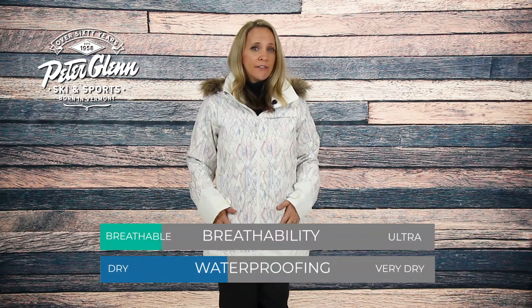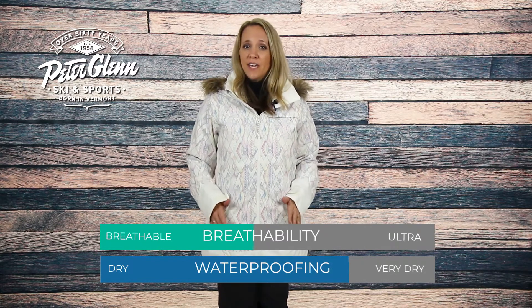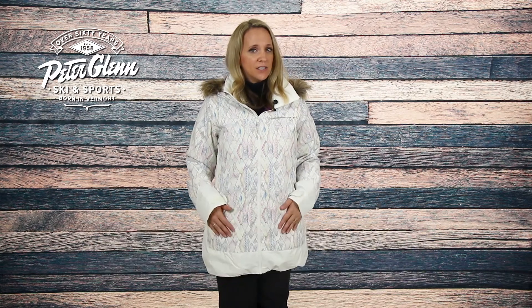When it comes to weatherproofing, the Layla features critically taped seams and Burton's Dry Ride two-layer fabric construction that provides a 10k waterproof rating and a 5k breathability rating to keep you dry in moderate conditions.